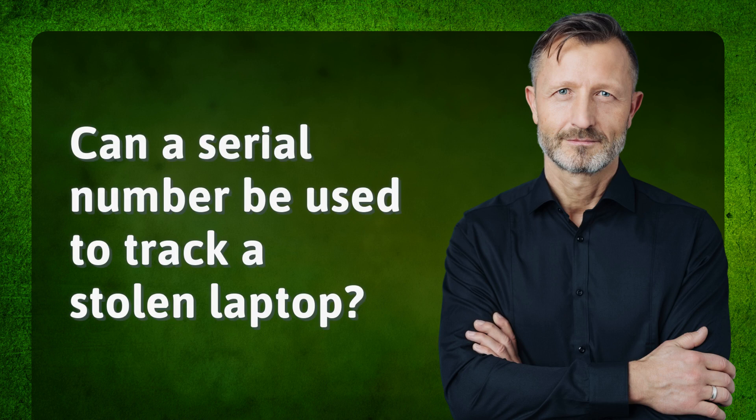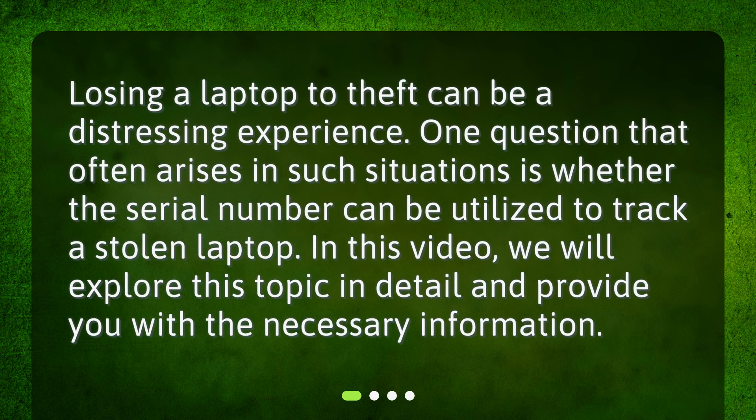Can a serial number be used to track a stolen laptop? Losing a laptop to theft can be a distressing experience. One question that often arises in such situations is whether the serial number can be utilized to track a stolen laptop. In this video, we will explore this topic in detail and provide you with the necessary information.